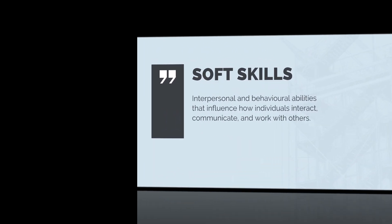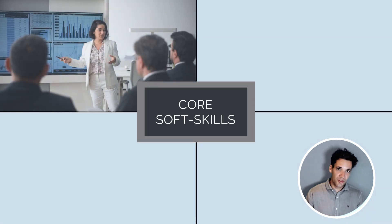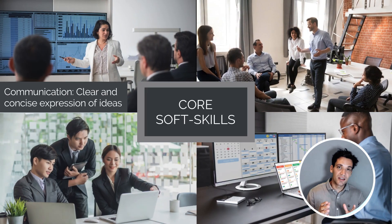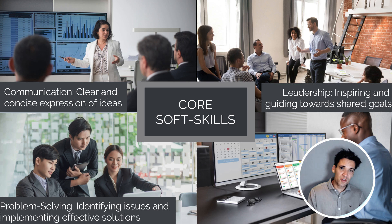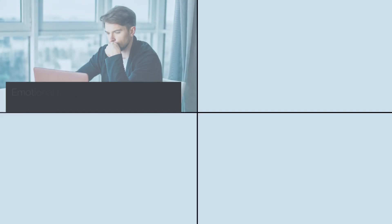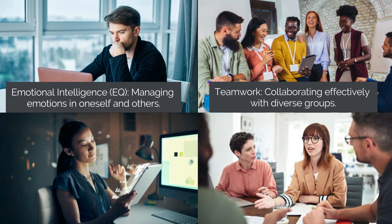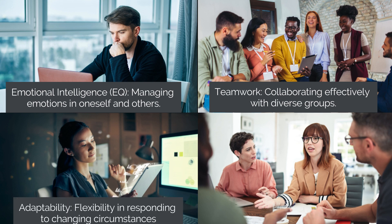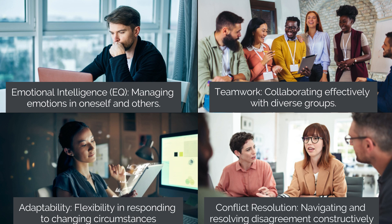So let's define soft skills. Soft skills are interpersonal and behavioral abilities that influence how individuals interact, communicate, and work with each other. The core soft skills you need to master are: communication — clear and concise expression of ideas; leadership — inspiring and guiding people towards goals; problem solving — identifying issues and implementing effective solutions; time management — organizing and prioritizing tasks to meet deadlines; emotional intelligence — understanding and managing emotions in oneself and others; teamwork — collaborating effectively with diverse groups; adaptability — flexibility in responding to different circumstances; and conflict resolution — navigating and resolving disagreements constructively.